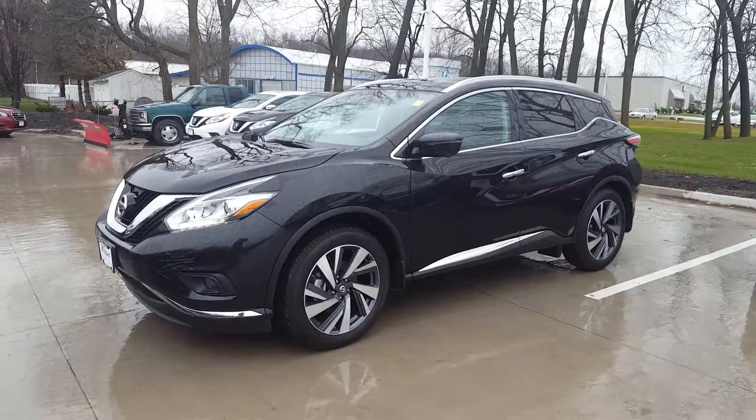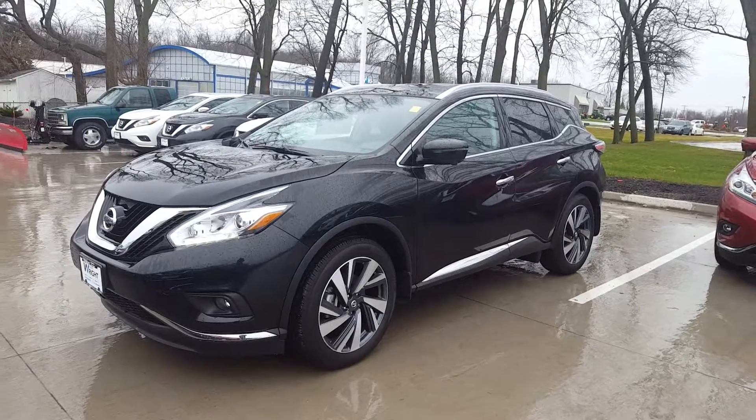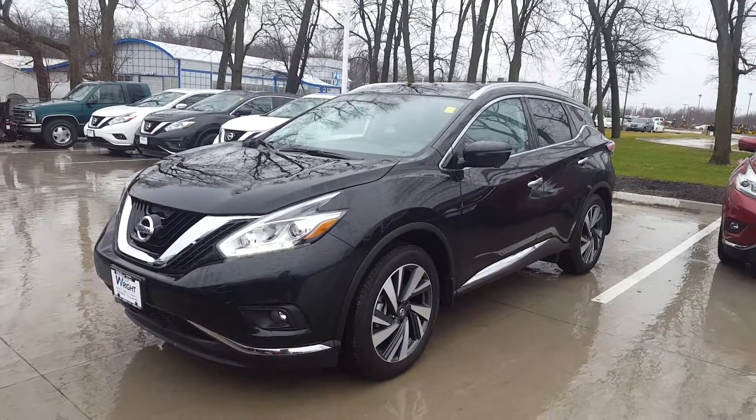Hey there Kelly, it's Mike from Dave Wright Nissan Subaru. This is a black 2017 Murano Platinum with the tech package, just like the white one we were looking at, with only nine miles.